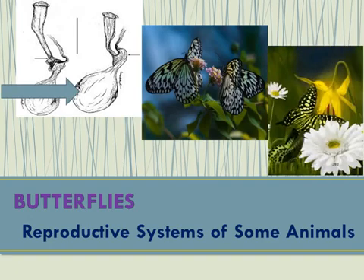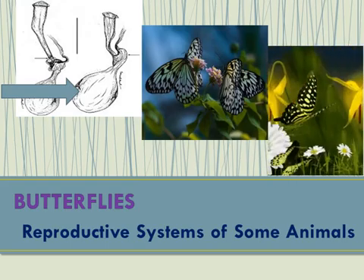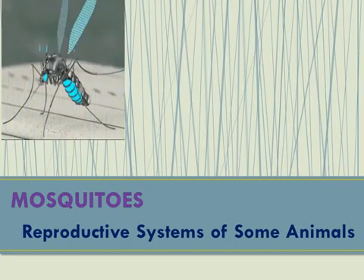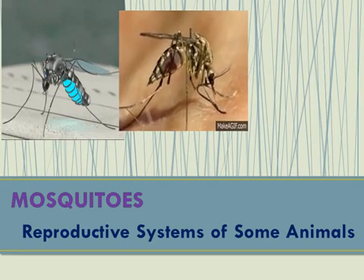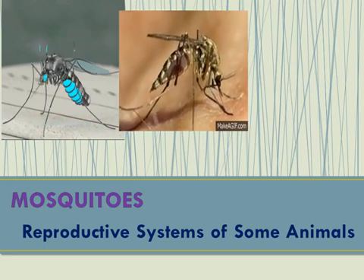The female butterfly then stores the sperm in the bursa until it is time to lay eggs. In mosquitoes, the male finds a mate by listening to the sound of the wings of females. Mosquitoes mate while flying. Once the male has deposited sperm into the female's reproductive organ, the female will suck blood either from animals or humans to develop eggs. Female mosquitoes could lay at least 100 eggs per batch and could lay at least 3 batches of eggs after mating.